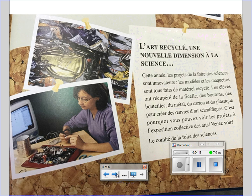L'art recyclé — Une nouvelle dimension à la science. Cette année, les projets de la foire des sciences sont innovateurs. Les modèles et les maquettes sont tout faits de matériel recyclé. Les élèves ont récupéré de la ficelle, des boutons, des bouteilles, du métal, du carton et du plastique pour créer des œuvres d'art scientifiques. C'est pourquoi vous pouvez voir les projets à l'exposition collective des arts. Venez voir le comité de la foire des sciences.